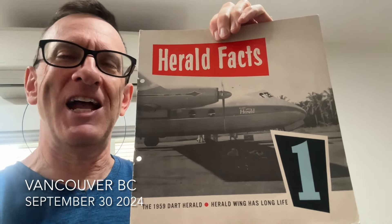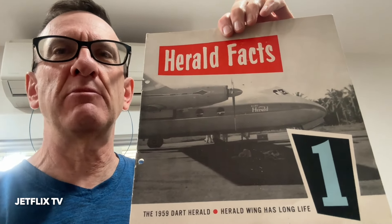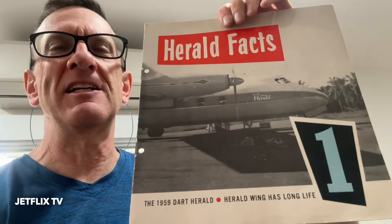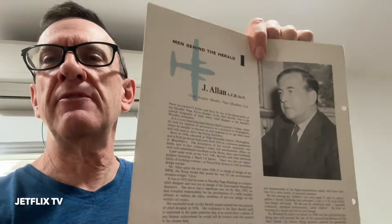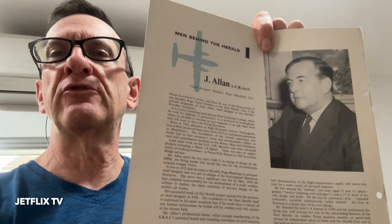My name is Henry Tenby and this is the original in-house Herald of the Handley Page Herald. It's called Herald Facts. These publications were published for about three years in the early 1960s when the Handley Page Company was promoting their new aircraft, the twin Rolls-Royce Dart turbo-powered Herald. I've had these publications for a number of years and it's time to say goodbye to them.